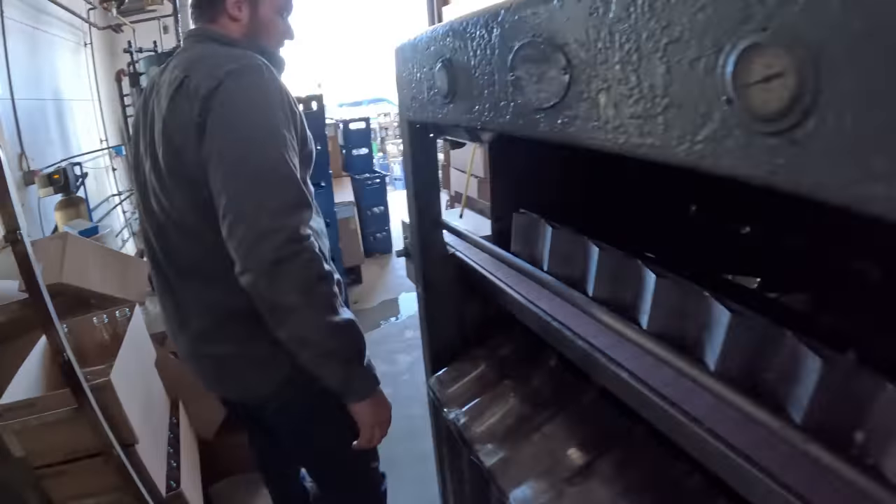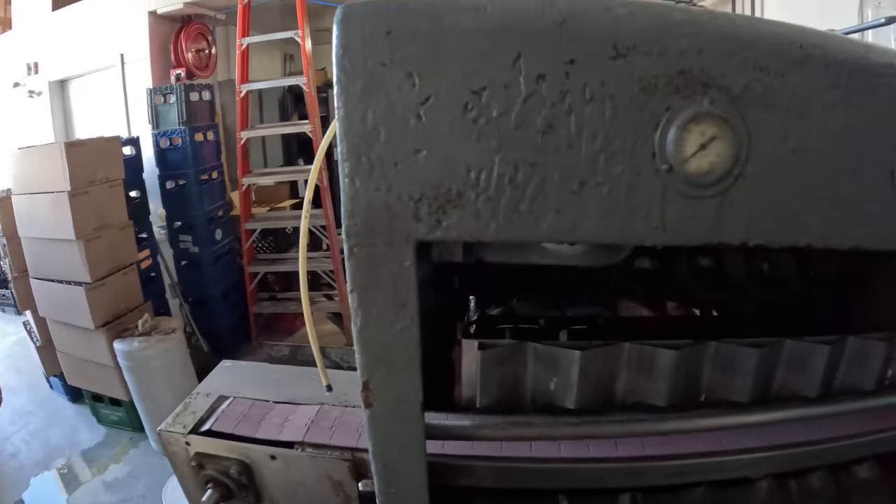We come out here. It's a bottle washer that's older than both of us combined. That's a rare thing, right?